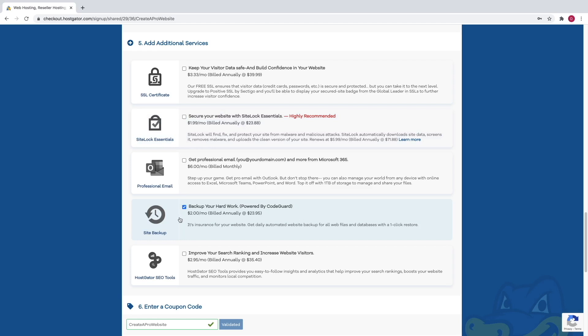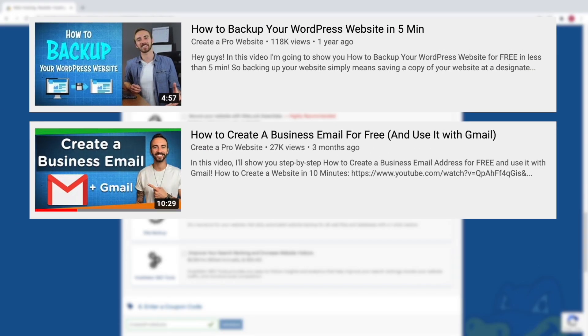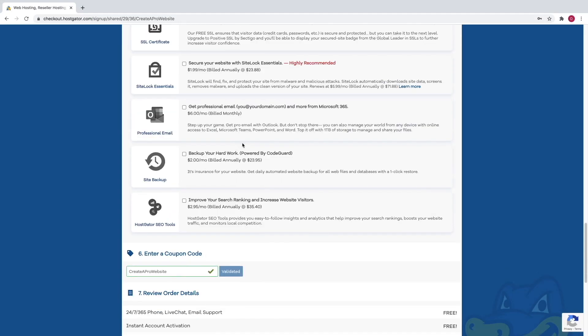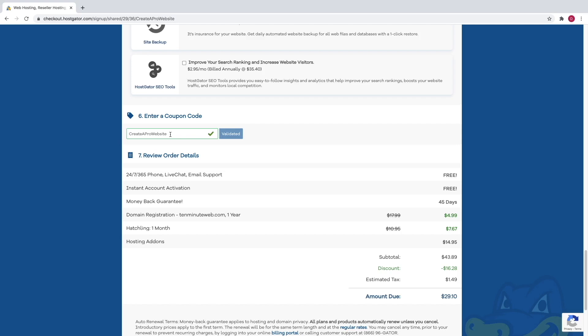We're going to uncheck SiteLock Essentials as well as the back up your hard work option, because I have videos on my channel that show you how to do all of this stuff completely for free, and I will link them in the description below. I have videos on how to back up your site, how to get a professional email address, how to secure your website and more. Once those are unchecked, just scroll down to the bottom and make sure that your coupon code says create a pro website — this is what's going to get you that massive discount. Now this is my affiliate link, so I do receive a commission whenever you use it, but it also saves you a lot of money and it helps me fund these free YouTube tutorials.